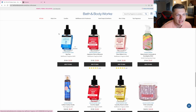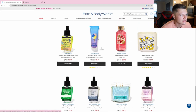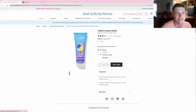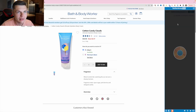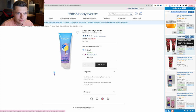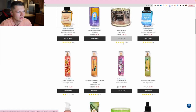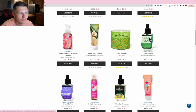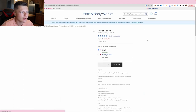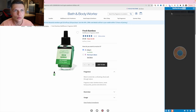We have eucalyptus mint wallflower — keep it pushing. What is this? Cotton candy clouds, limited edition. A lot of times these limited edition ones can make good money. Cotton candy champagne — that's not going to do it. Let's check out some more wallflowers because I've sold a lot of wallflowers in the past, believe it or not.